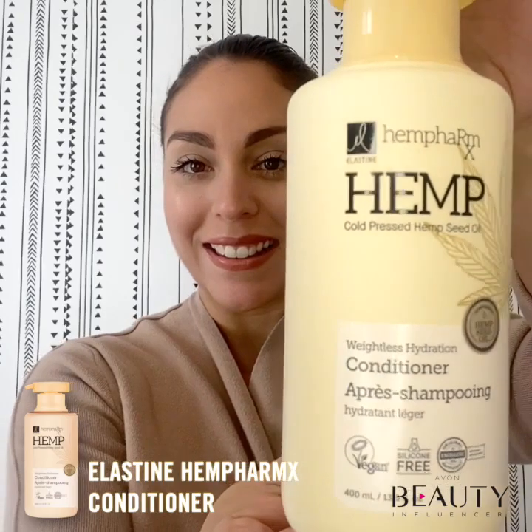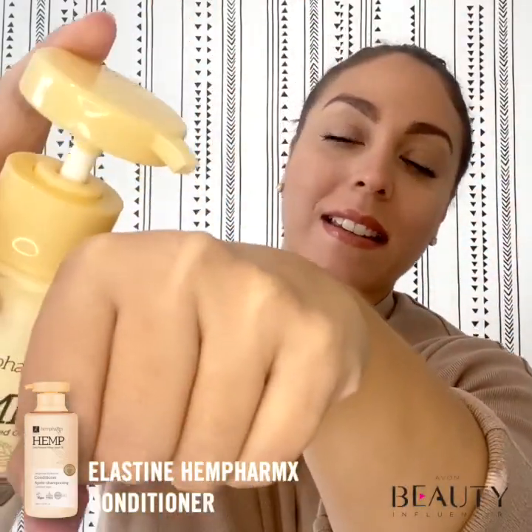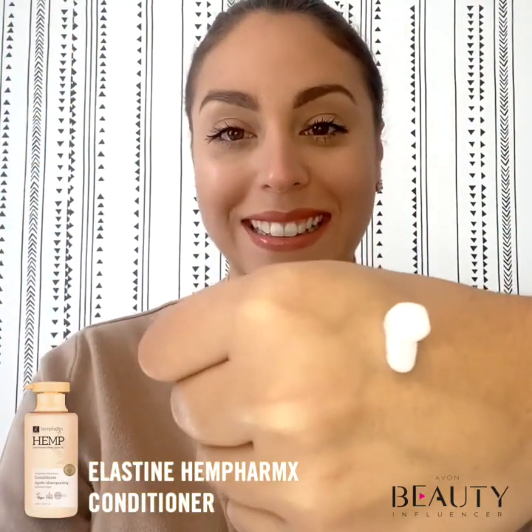After washing your hair with Elastine Hemp Pharmax shampoo, apply the conditioner to wet hair and massage gently. Leave on for one to two minutes, then rinse thoroughly.